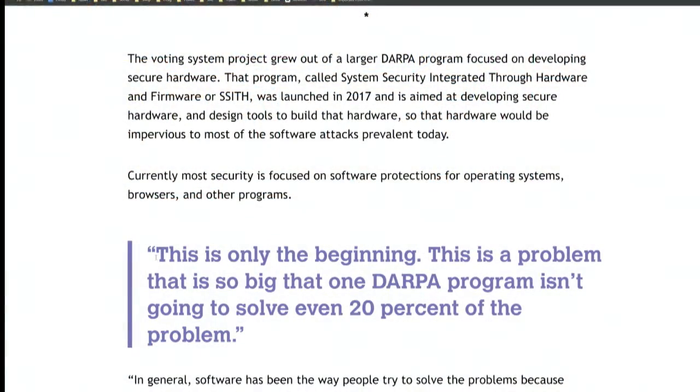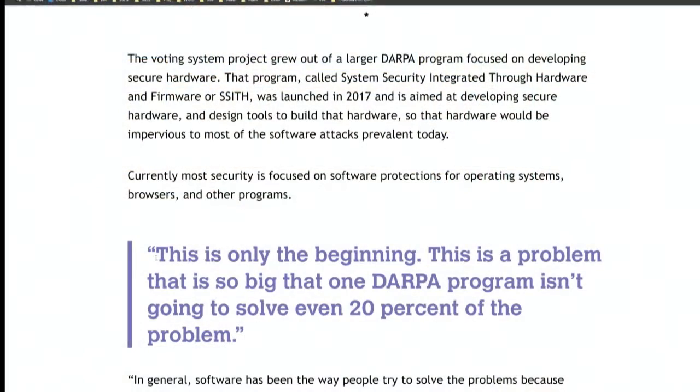The voting system grew out of a larger program focused on developing generally secure hardware. The program, called System Security Integrated Through Hardware or Firmware — or SSITH — was launched in 2017. It's apparently hard to do secure hardware, and it was aimed at developing secure hardware and design tools to build hardware that would be impervious to most of the software attacks prevalent today.